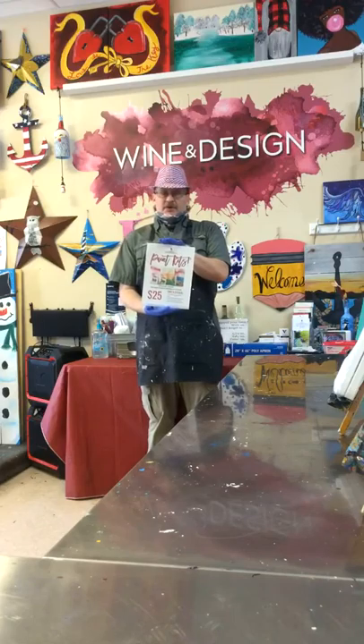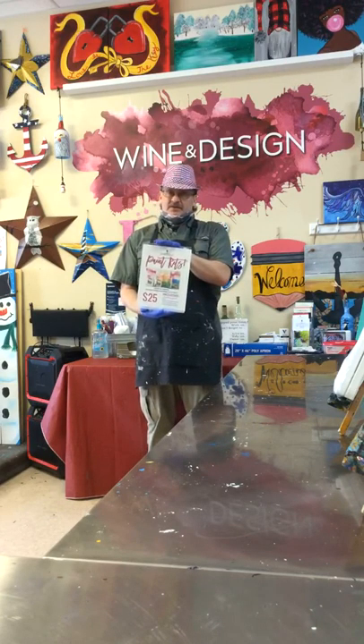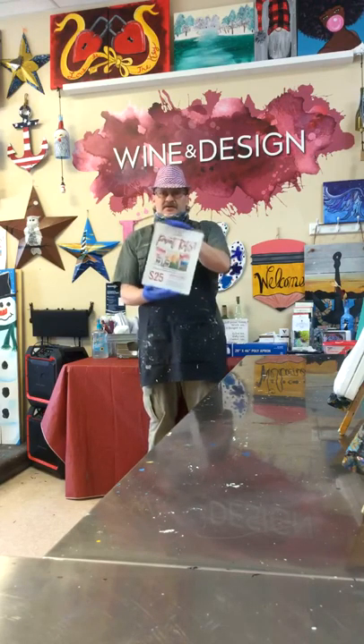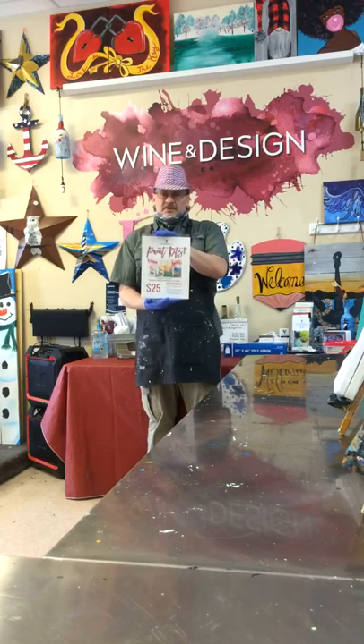As you well know, we are closed to all in-studio classes. We cannot have any classes in-studio due to current restrictions. But we can still do take-home kits, but that time is running out — and it is running out fast.